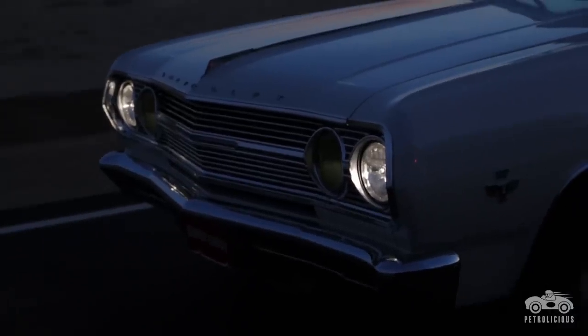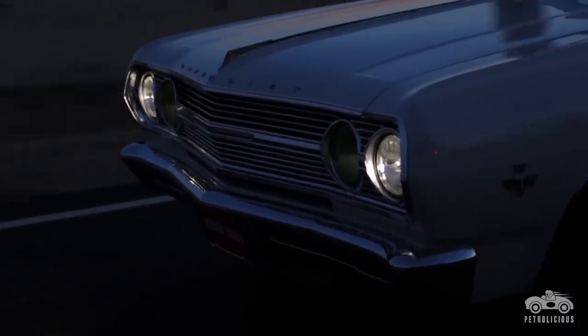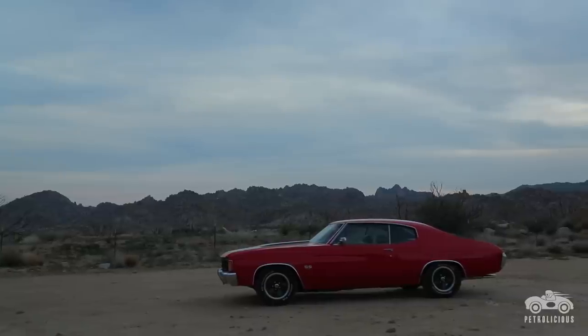After I completed the 65, I thought it would really be nice to have a first-generation, square-body-type 65 Chevelle, and then the last generation, which was the 71 and 72.